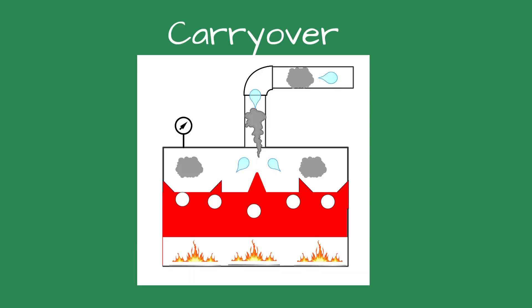I was determined to find the answer. I watched the gauge glass as the boiler ran and saw water steadily dripping into the gauge glass from the top fitting. This is usually an indication of carryover or a wildly fluctuating water level. Carryover is when slugs of water are carried with the steam into the piping — it reduces the efficiency of the system and lowers the boiler life.